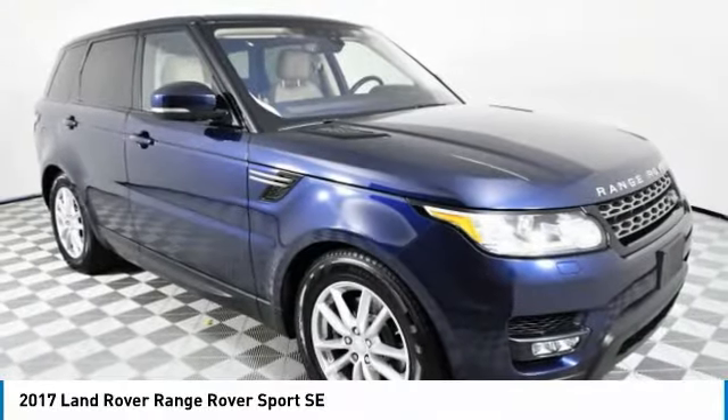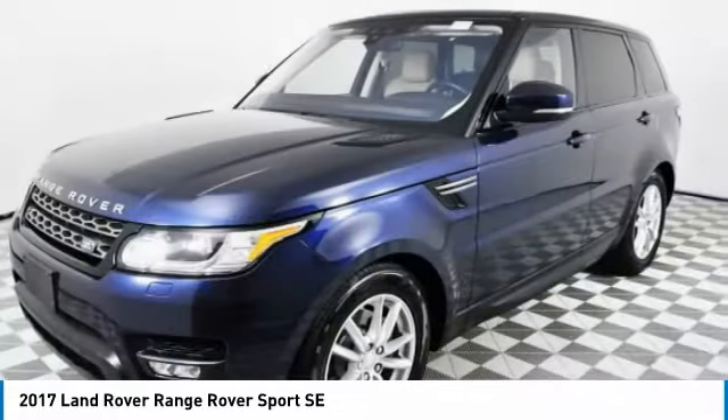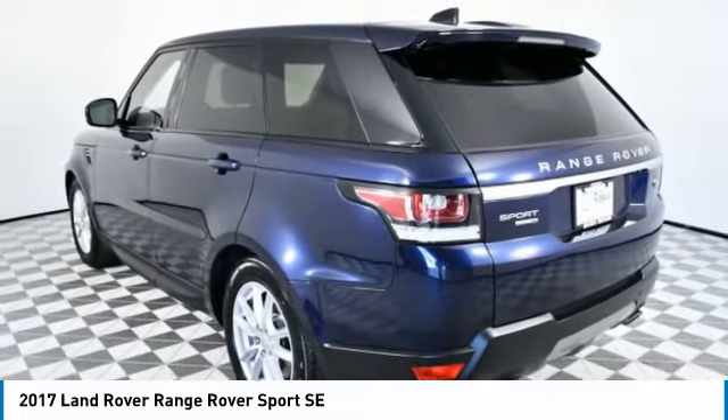Looking for the right vehicle? Check out the 2017 Range Rover Sport. Powered by intelligence. Brilliance by design. Range Rover Sport is in a class of one.